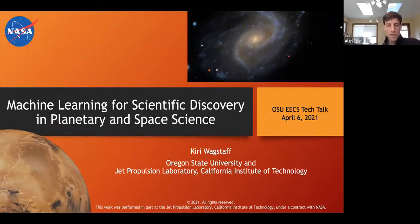Today it's helping scientists explore the universe. We're very lucky to have Carrie Wagstaff here. She currently wears two hats: she's an Associate Research Professor at OSU, having moved up from California to Corvallis, and she's also a Principal Researcher in Machine Learning at NASA JPL. We're really lucky to have somebody with her experience here to help teach our students and do research.